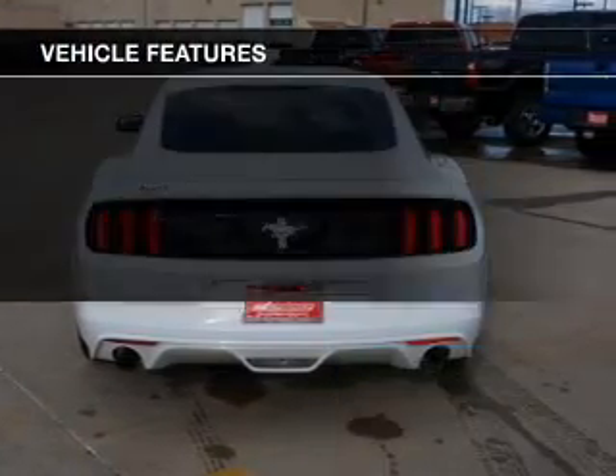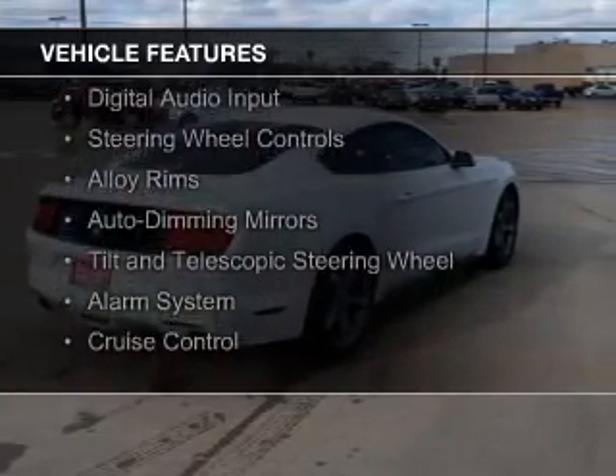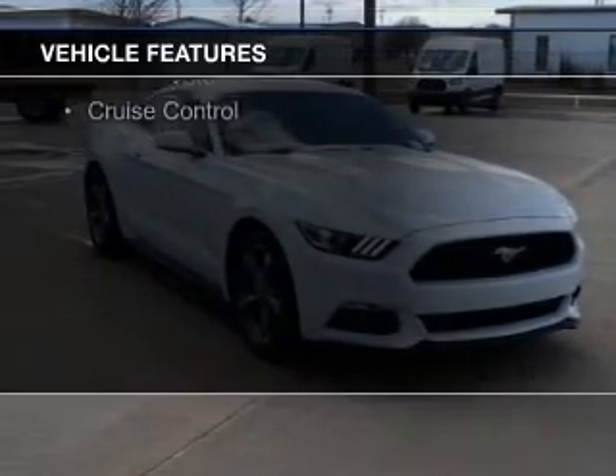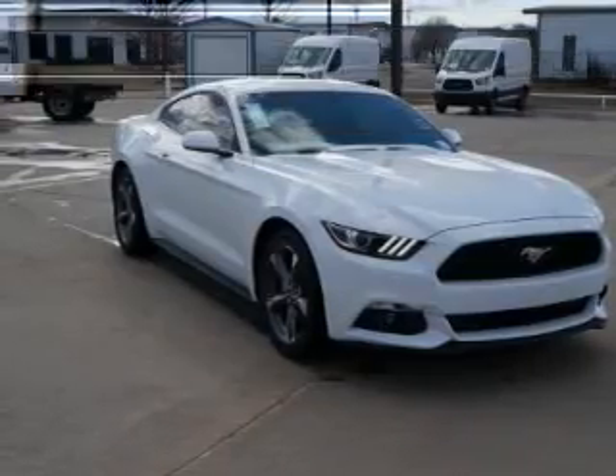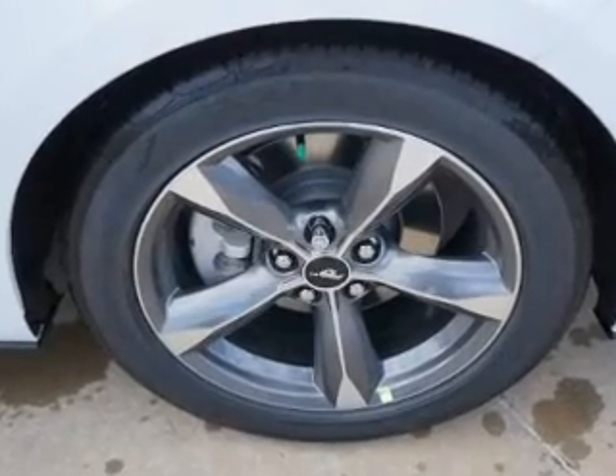The features include internet connectivity, electric trunk, Bluetooth connectivity, digital audio input, steering wheel controls, alloy rims, auto-dimming mirrors, a tilt and telescopic steering wheel, an alarm system, and cruise control.